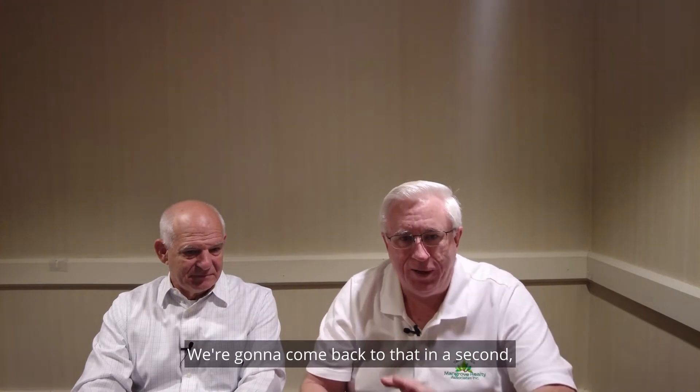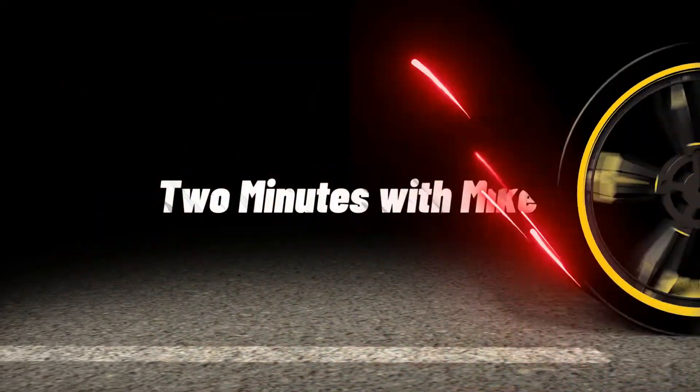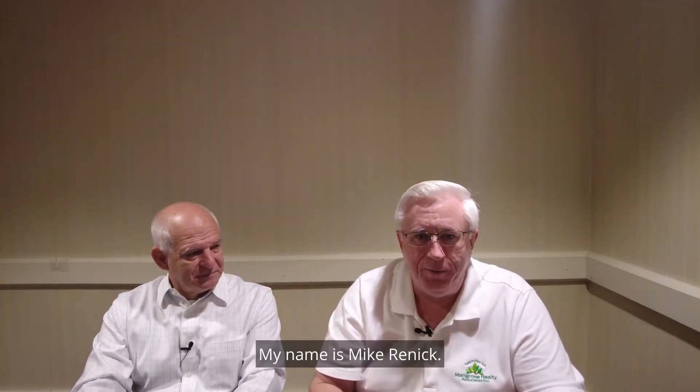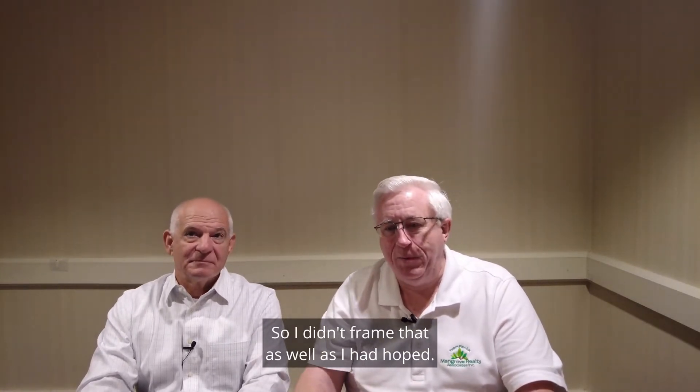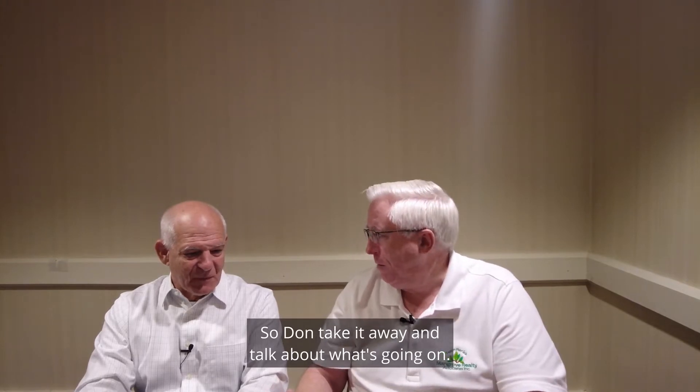The program is called Recasting — we're going to come back to that in a second. Hi everyone, my name is Mike Rennick. My guest today is Don Bartolomucci. Welcome to another Two Minutes with Mike. I didn't frame that as well as I had hoped, so Don, take it away and talk about what's going on.